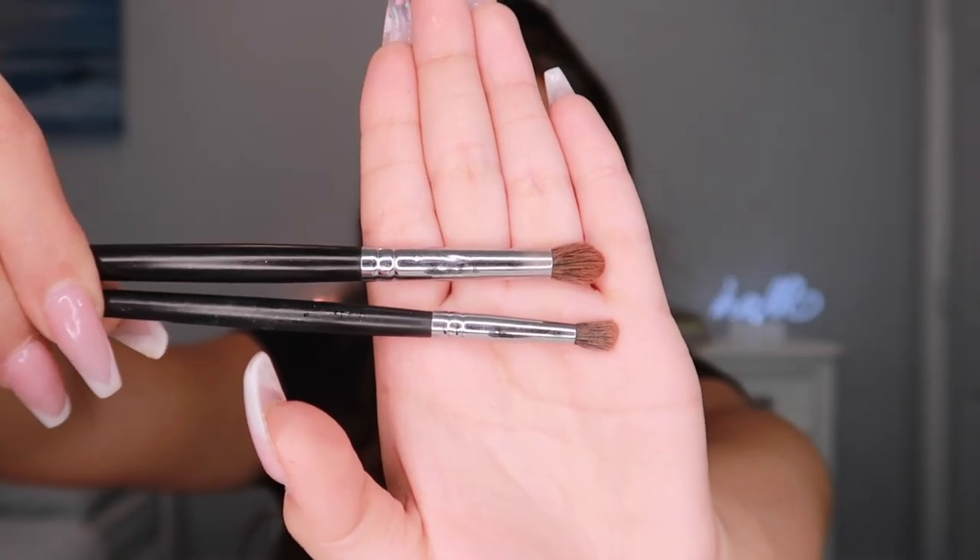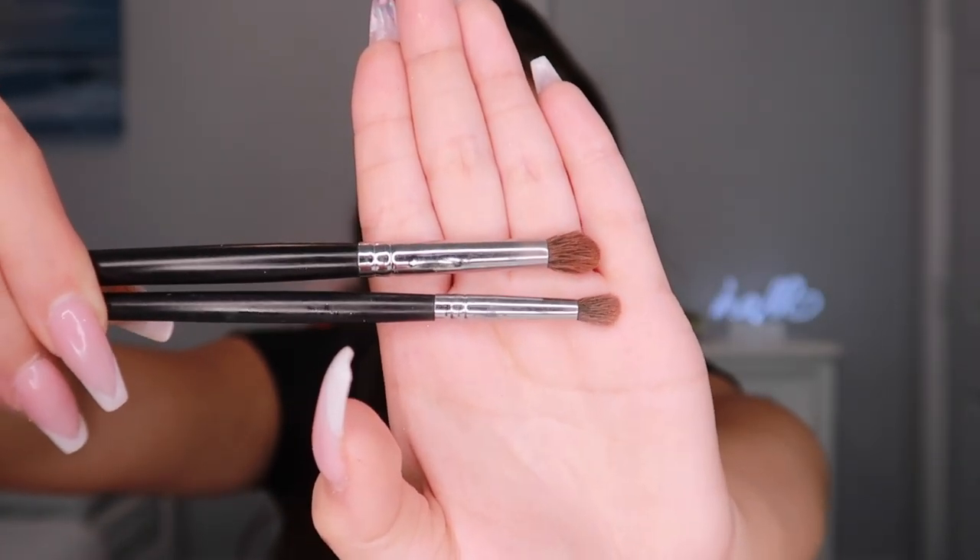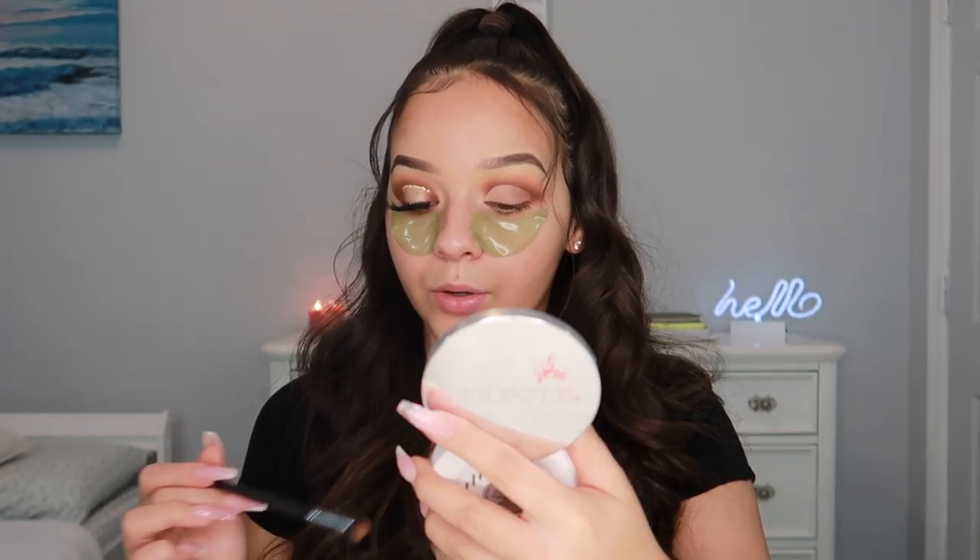I'm switching to a skinnier pencil brush — I'll show you the difference. The top one is what we used, the bottom one is much smaller. I'm dipping into that same transition shade, Halo. For halo eyes, it's so important to blend and place shadows carefully. A lot of people just slap that dark shade on for the quick halo effect, but it looks so much better if you take your time and add the transition shade for a true gradient effect.